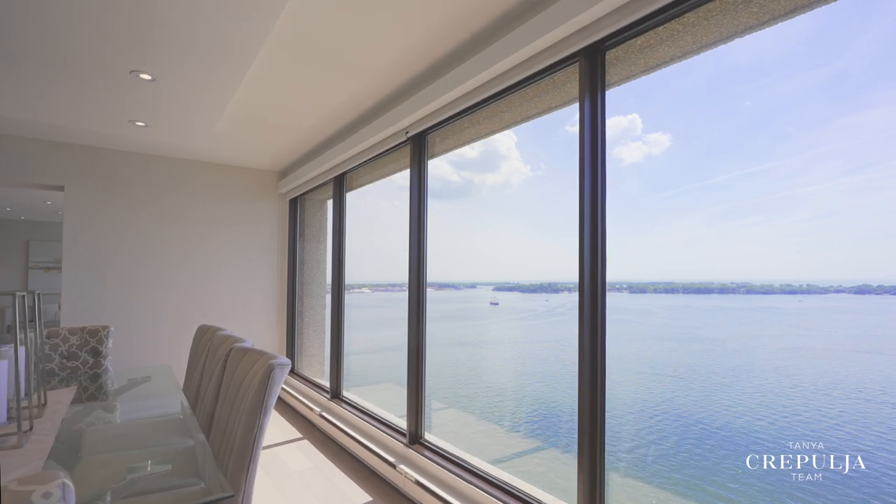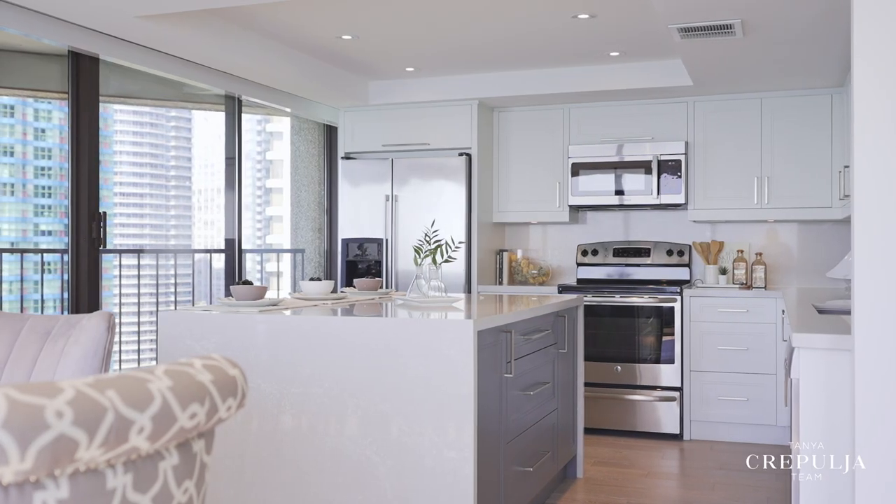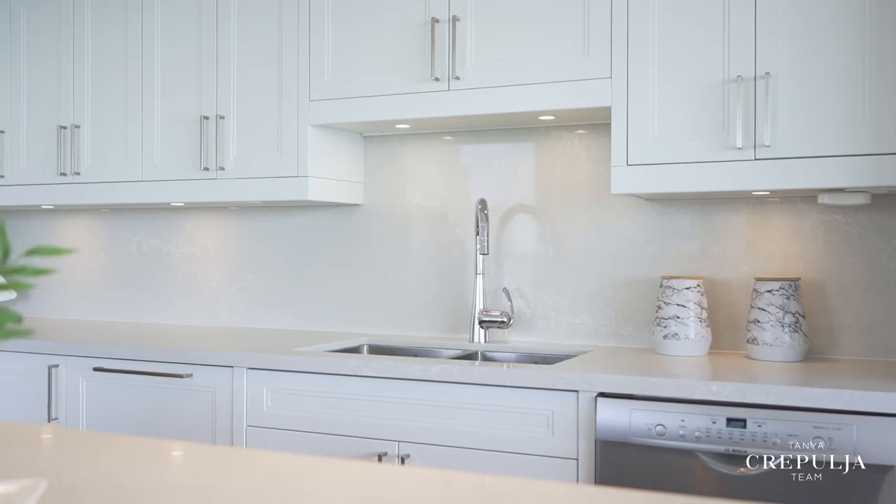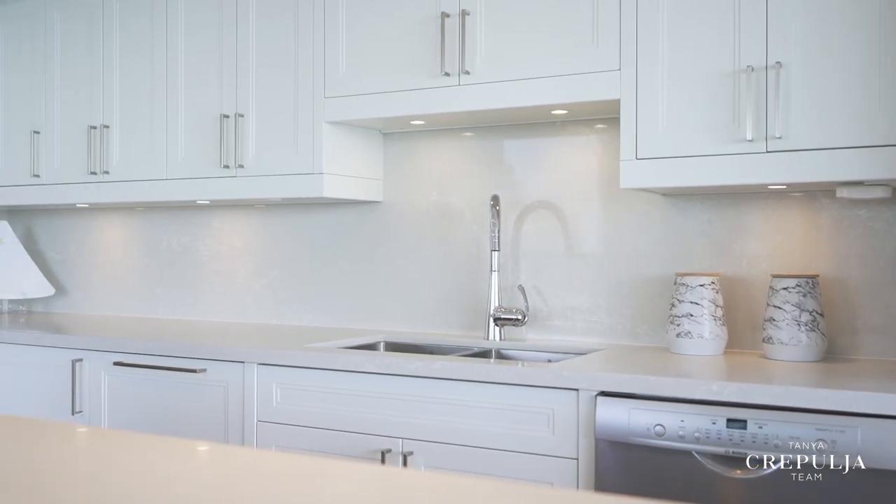Completely redesigned in 2017 by a notable Toronto interior design firm, this suite has been fully renovated from top to bottom with over $225,000 spent on improvements.